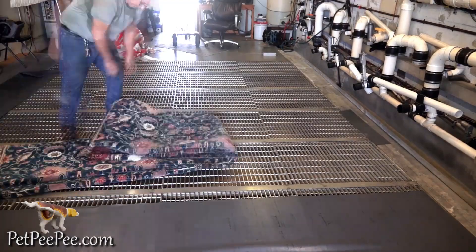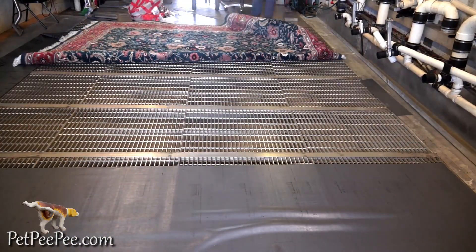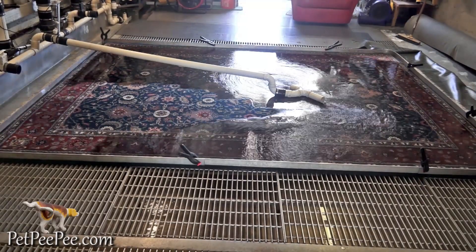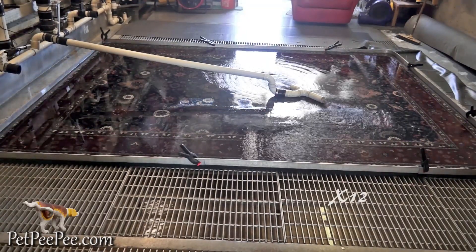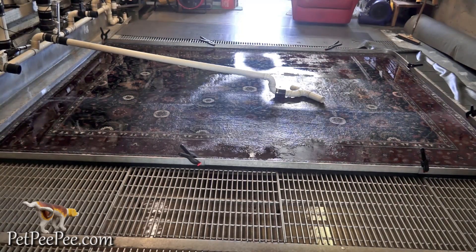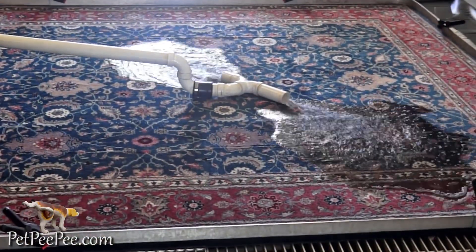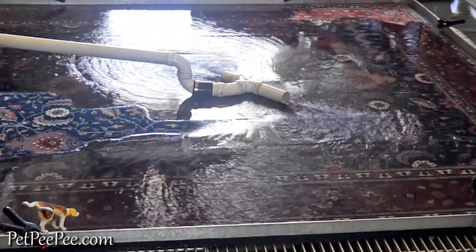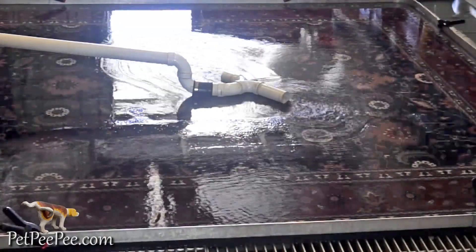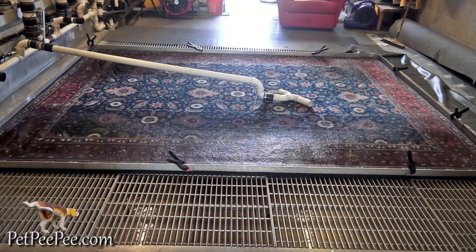Mr. Roy from Utah owned this rug for 26 years. Mr. Roy has three Maltese and one Yorkie. This rug is in the dining room. There is absolutely no traffic area in the dining room — everybody knows how many times a year you visit the dining room: two, three times? Maybe. But the dog loves the dining room.